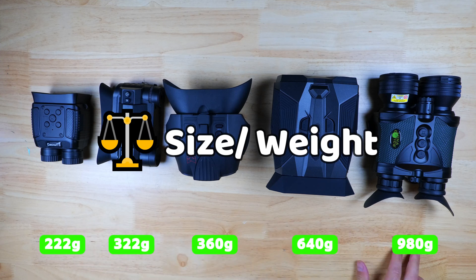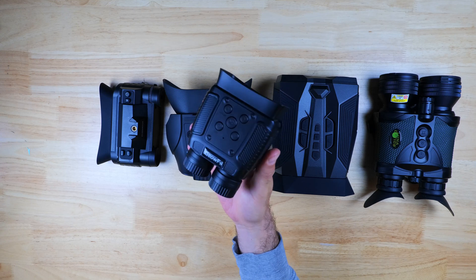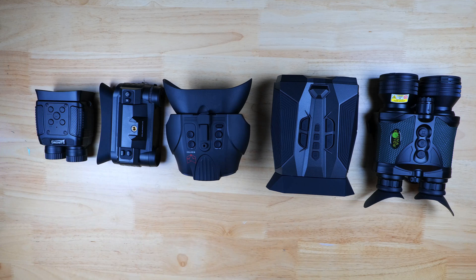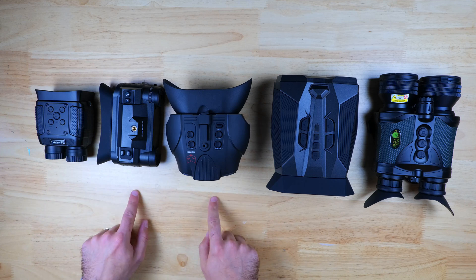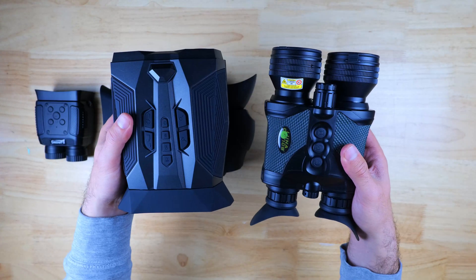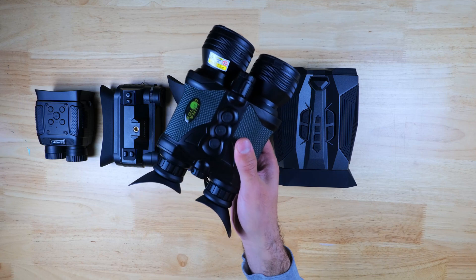Now we've got all the binoculars lined up by size and weight. The M24K is a step ahead when it comes to portability — it's much smaller and more lightweight compared to the rest. The NVG G1 and Night Fox Red are pretty much the same size, and the Luna Optics and XX are both larger and bulkier, with the Luna Optics coming in just shy of a kilo.